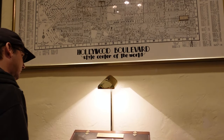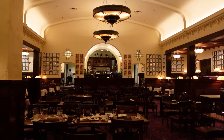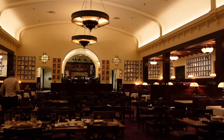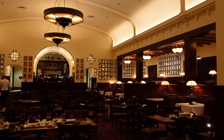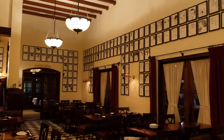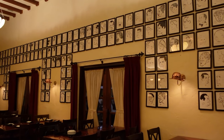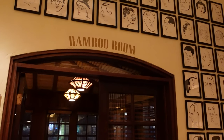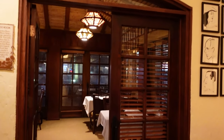The Hollywood Brown Derby at Disney's Hollywood Studios is a replica of the famous Brown Derby restaurant in Hollywood. It offers a classic Hollywood atmosphere and serves upscale American cuisine. The menu features dishes like Cobb salad and grapefruit cake, paying homage to the original Brown Derby's iconic creations. The restaurant is known for its elegant decor and caricature sketches of Hollywood celebrities adorning the walls, creating a nostalgic and immersive dining experience.